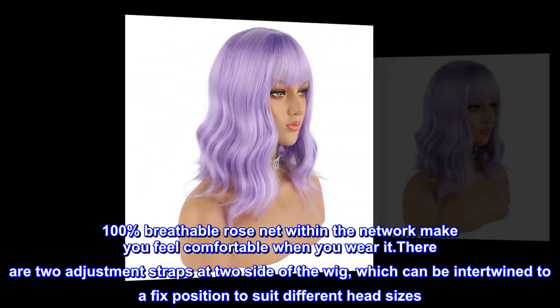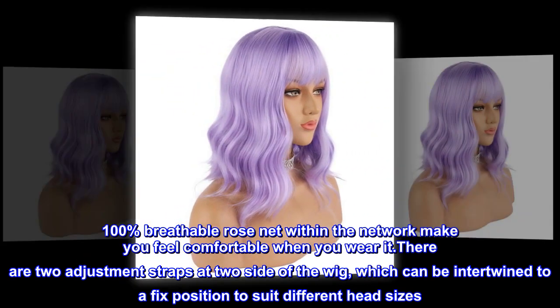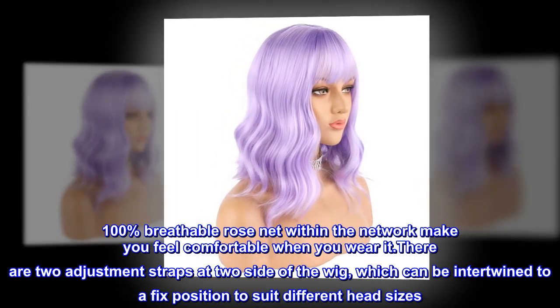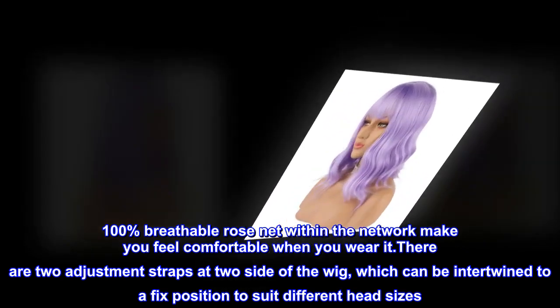100% breathable rose net within the network makes you feel comfortable when you wear it. There are two adjustment straps at two sides of the wig, which can be intertwined to a fixed position to suit different head sizes.